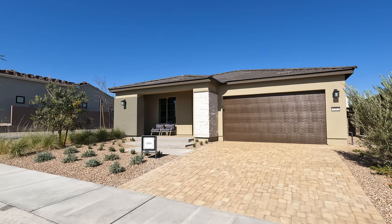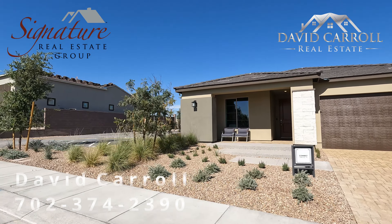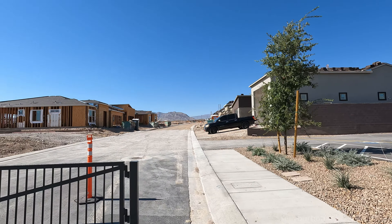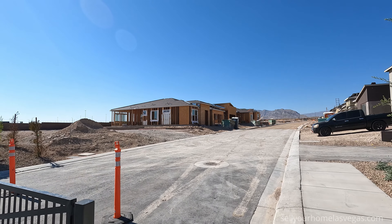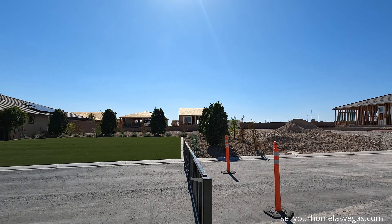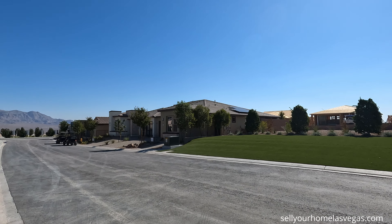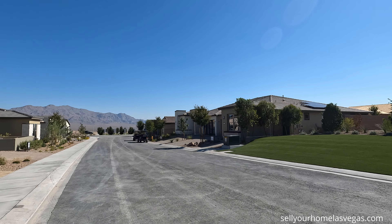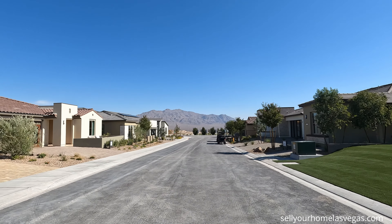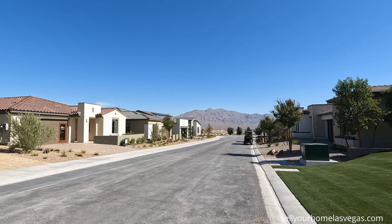Good afternoon everybody, welcome back to the channel. I'm David Carroll, your Las Vegas realtor with Signature Real Estate Group. We're back here again at Trilogy at Sunstone by Shea Homes out here in the northwest of Las Vegas. This is a beautiful 55-plus community — they're going to have the full clubhouse when they get finished, a total of 935 homes and five collections. Here is your model row with the clubhouse going right across the street.